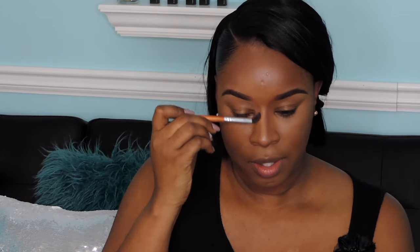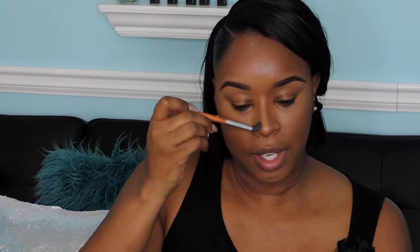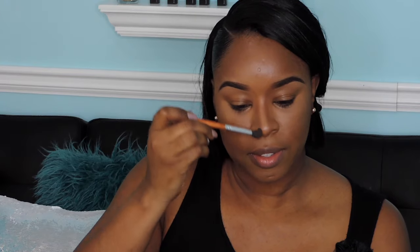Now I'm taking one of the smaller blending brushes to blend out the nose contour. You want to use a smaller brush so it doesn't overtake the nose or over-contour it — you definitely don't want to look like you have a stick on your face. Use a smaller, appropriately medium-sized brush that fits the size of your nose to just blend out that line.